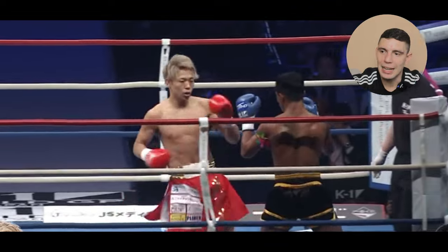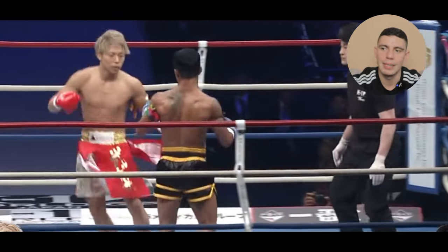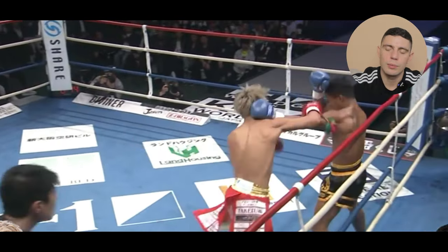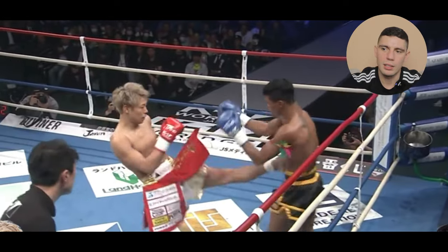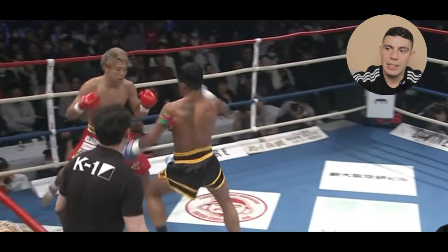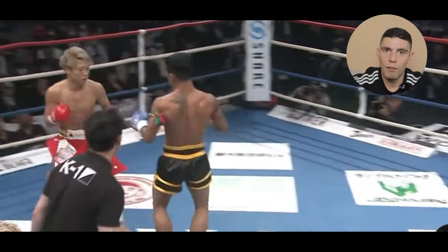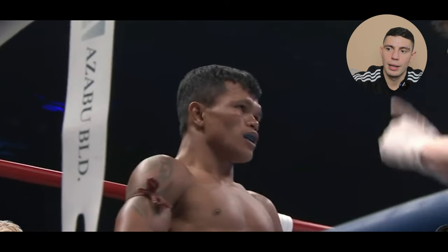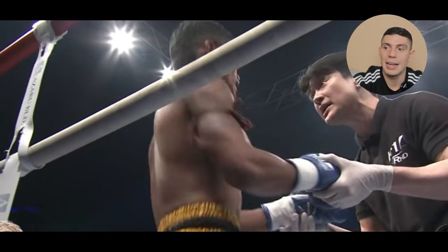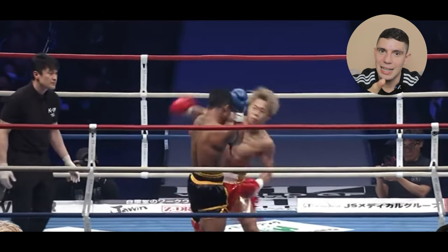Takeru sets up a spin kick knowing the Thai can't retreat — the best way to escape a spin kick is to step backwards. The Thai then rushes in, wanting to get something back, going for a big jumping knee. Takeru gets him backing up; the Thai uses the long guard because he can't elbow or clinch in this ruleset. Once again the Thai tries to run forward and Takeru backs him straight onto a picture-perfect right hand. It's absolutely perfect from a fighter known for being aggressive — he's setting shots up on the back foot, getting the Thai to run into the right hand. Once he senses the finish he throws a jab, dips, and that overhand comes around the back of the ear.